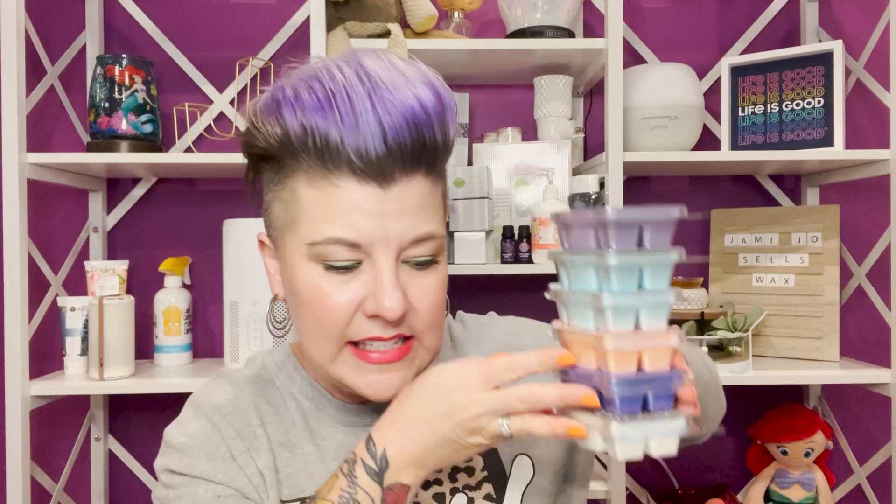Those are the best coconut Scentsy scents — hopefully you found one that intrigues you! When you're ready to order, you can jump over to jamijosellswax.com — everything is right there, including starting your Scentsy Club. If you have questions, feel free to reach out by text at 918-888-9690. Also, if you haven't smelled Scentsy fragrances in a while and would like some sniff samples, text the word SAMPLES to that same number.